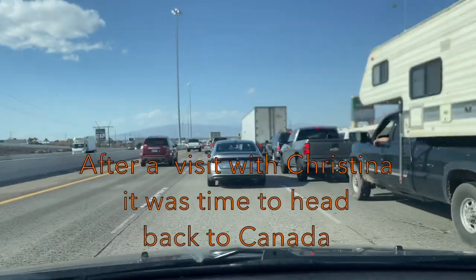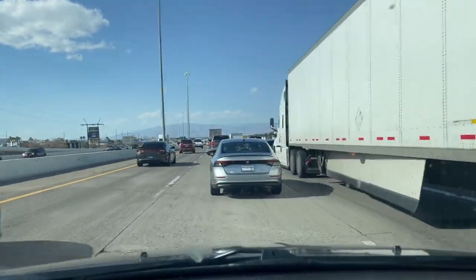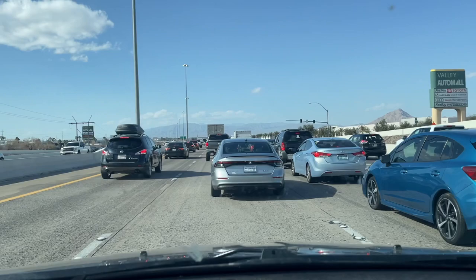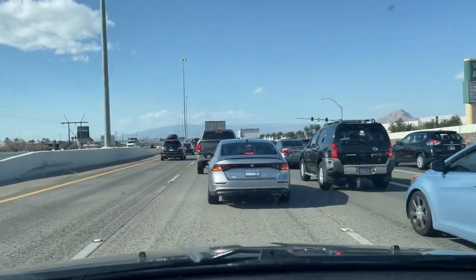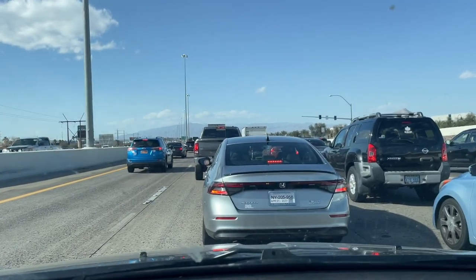Well, this may not have been the smartest thing — it's 4 o'clock on a Friday night coming into Vegas. I hope it doesn't take too long to get through all of this, and I need gas quite badly actually. I was counting on pulling off at a Love's at one of the exits, but holy, it's so busy.